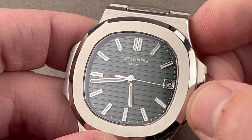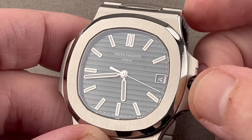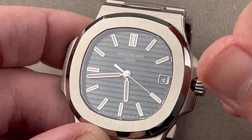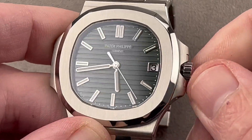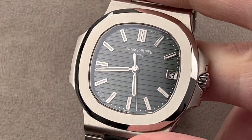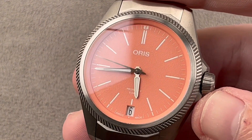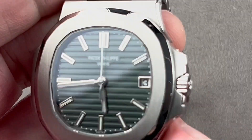Patek Philippe was listening to us, and from 2019 it began to upgrade the Nautilus with a hacking seconds function. This is the new caliber 26330SC — you get hacking seconds and quick set date. Patek finally catching up to the ETA 2824s of the world, but I jest a bit. It is a fine movement, and this watch has an abundantly luminescent dial. The Oris dial is attractive, and this salmon dial is reasonably well lumed, but not to the degree of the Patek. There is a gray dial version of the Oris that is even worse lumed because it uses the black version of Superluminova. If you want to be able to see your Oris at night, get the salmon dial or the blue dial variants.